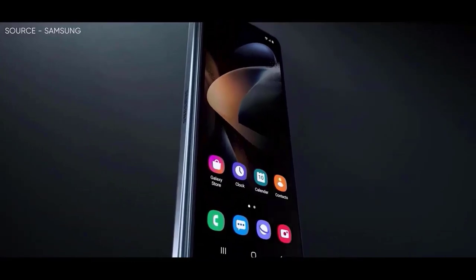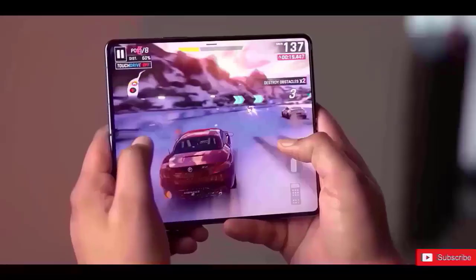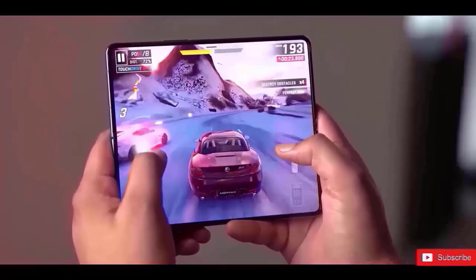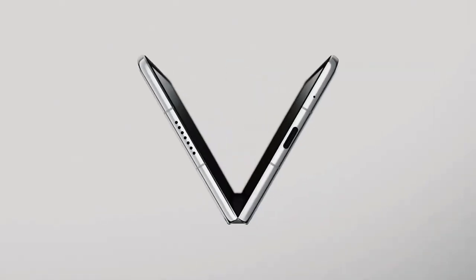The speculated color possibilities are cream, blue, and phantom black. Rival foldable phones with a teardrop-style hinge, which also helps to lessen the visual crease along the middle of the screen, have successfully implemented this functionality.